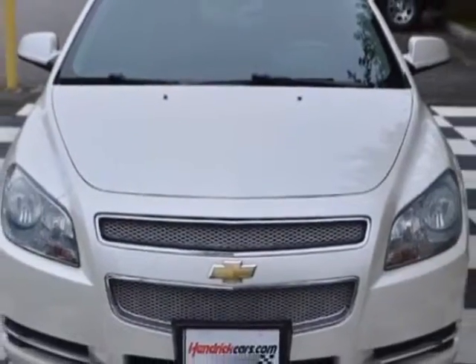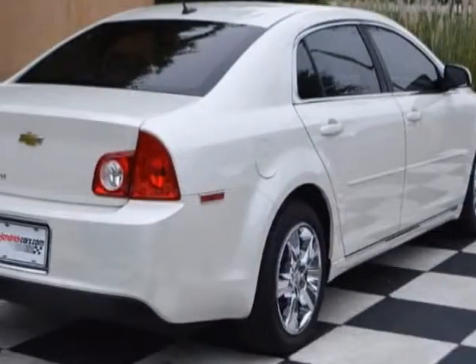This Malibu boasts an engine and has a 6-speed automatic transmission.